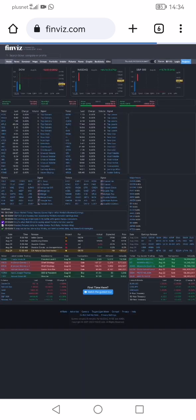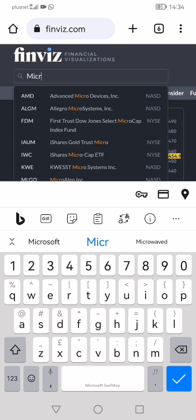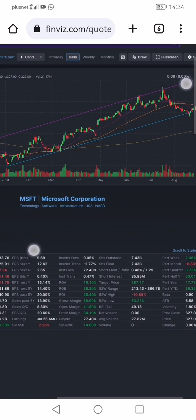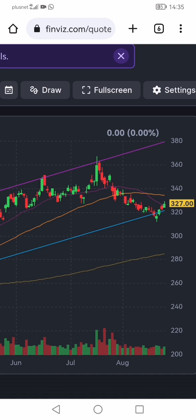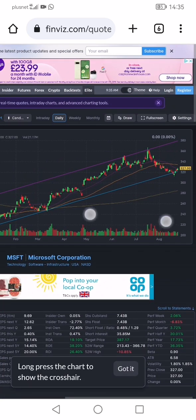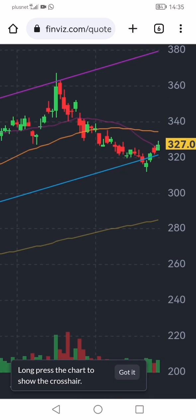I'll show you what I was using — Finviz. I use this to analyze certain technical data. Here in Microsoft you can see the 50-day moving average, 20-day moving average, and 200-day moving average, as well as a support line in blue. This support line gave me confidence that it wouldn't drop below that point, though it nearly had a false breakout.